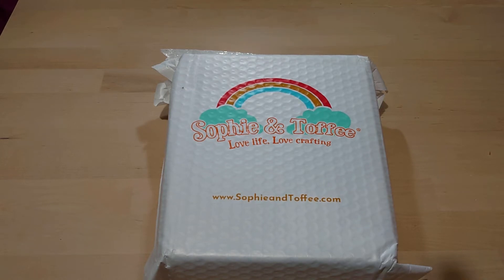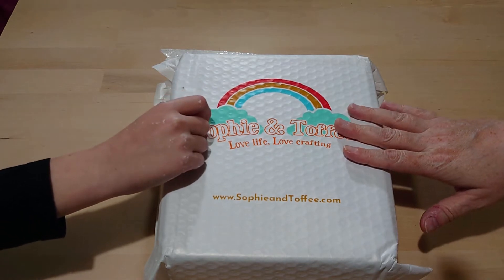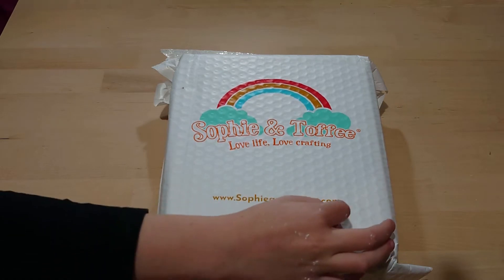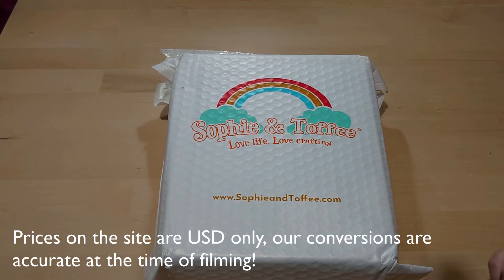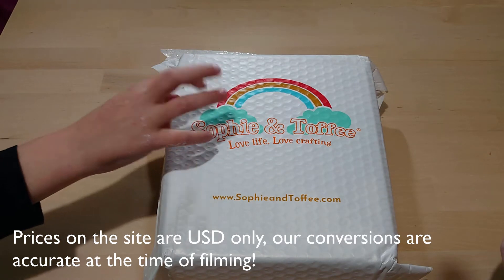Over here in England it's taken quite a while to get to us, but we're still in plenty of time for our Halloween crafting. This is Sophie and Toffee — they do an Elves box, which is a subscription box, a kind of tryout box. If you're interested, go to sophieandtoffee.com. It's about $28.95 USD, that's £21.75 or €23.98.